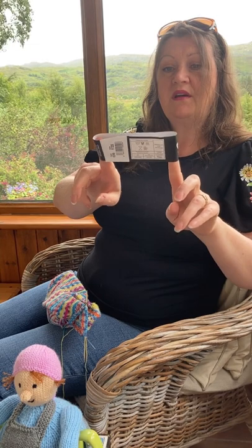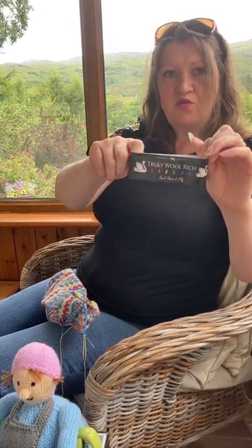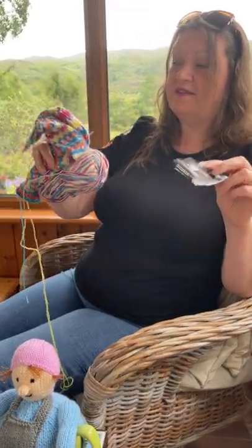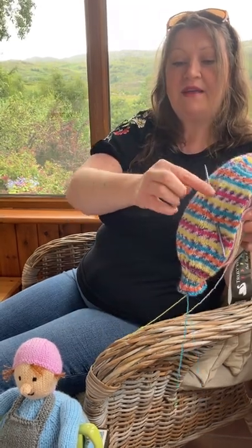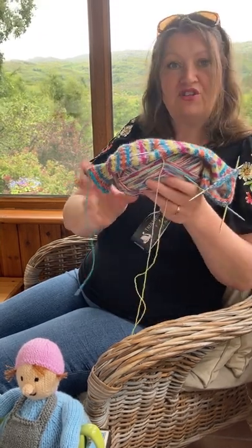It's truly wool rich - it has quite a high wool content, 75 percent, so they'll be nice and warm and quite hard wearing. I'll put a link down below of where I got the yarn so you can go and get some if you like it too. I like the flowery bits along the edge - they're a bit like castellation, aren't they?